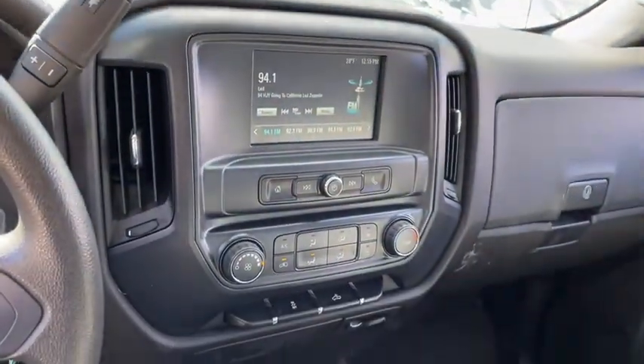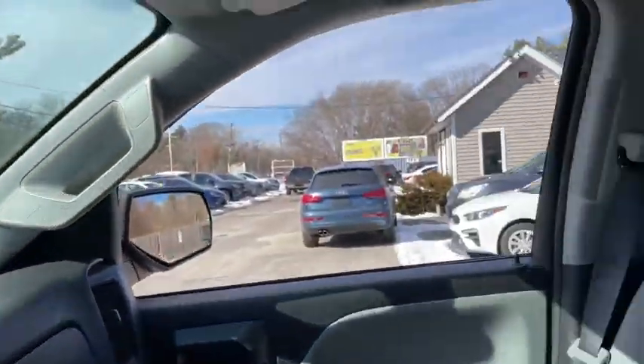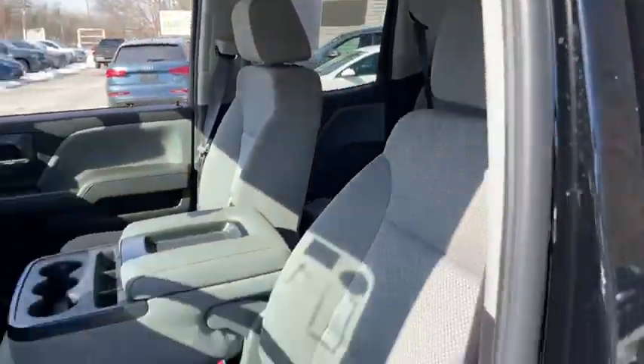This vehicle has less than 30,000 miles. Here are some of this vehicle's great options: Xenon Headlights,